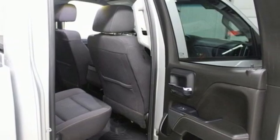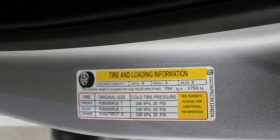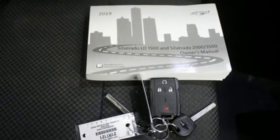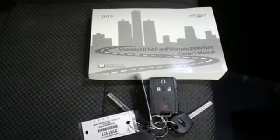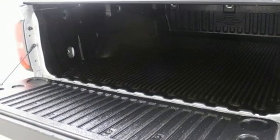It's well equipped with the features you need: V8 engine, 4-wheel drive, driver selectable mode, trailer brake controller, streaming audio, Wi-Fi hotspot, dual zone climate control, trailer hitch receiver, electronic shift on the fly, and automatic transmission.